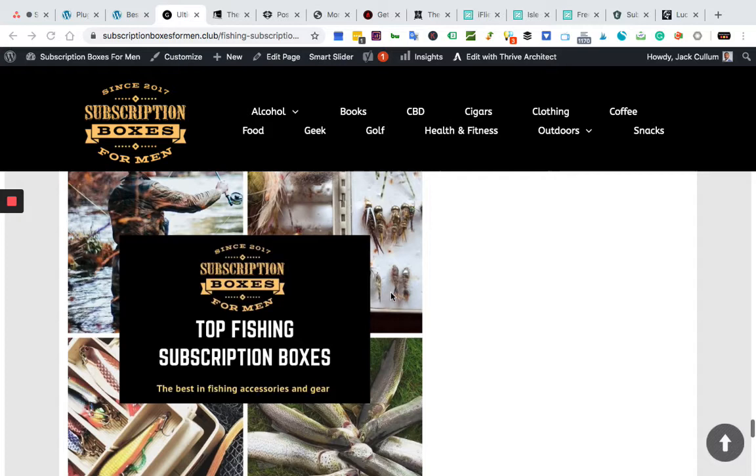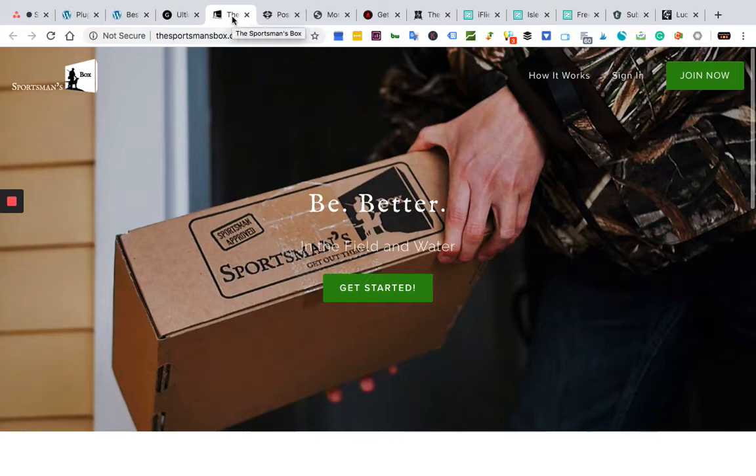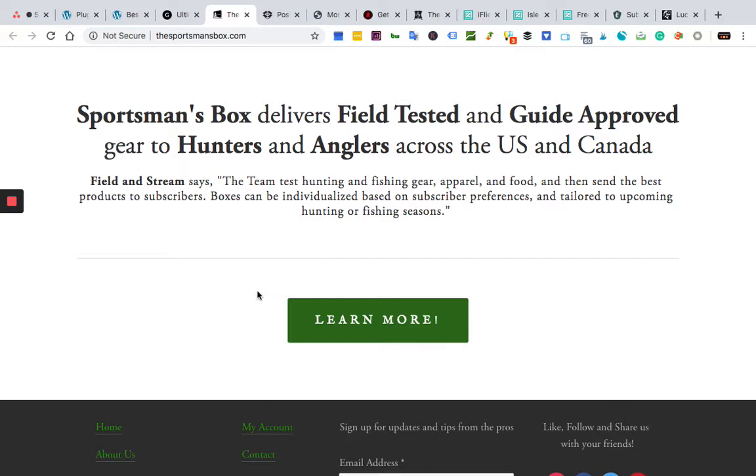We're diving straight in, and we have the Sportsman's Box. Right off the bat, this is a straight fire box — very popular. It's not just a fishing box per se, but more of a fishing, hunting, outdoorsman in general type box. You'll definitely get some fly fishing and bass fishing stuff in there. If you're just an all-around outdoorsman, this is a great box for you.